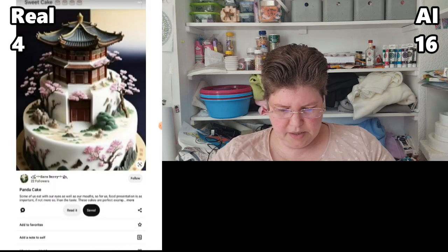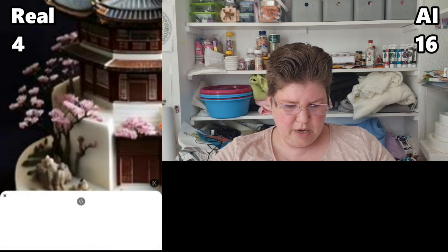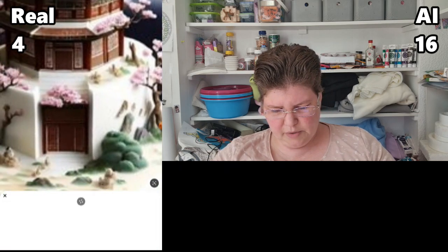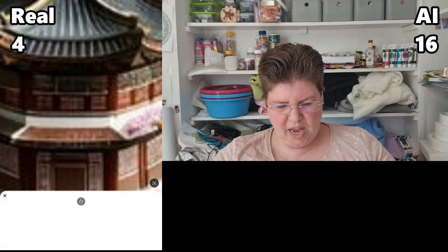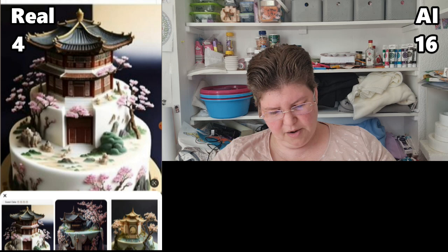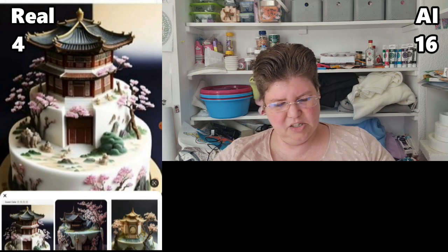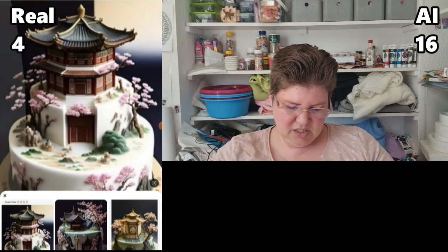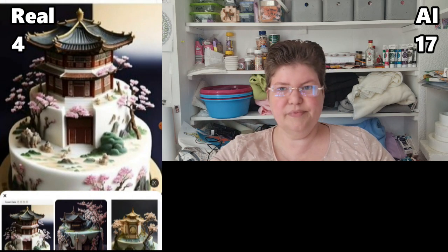How about this one? We got some floating flowers on the side. You could say it's just the background — no, I don't think so, because there's also way too much detail in this building. If I were making a cake like this, I couldn't put that much detail in it. And it's very hard edges — fondant doesn't make hard edges. No, this is not real. AI.